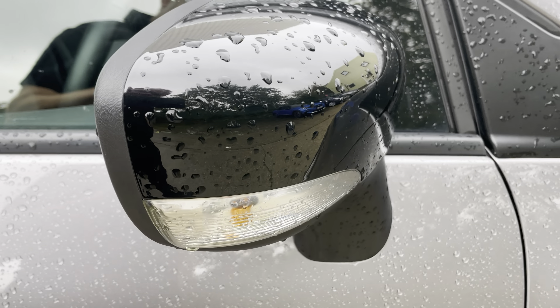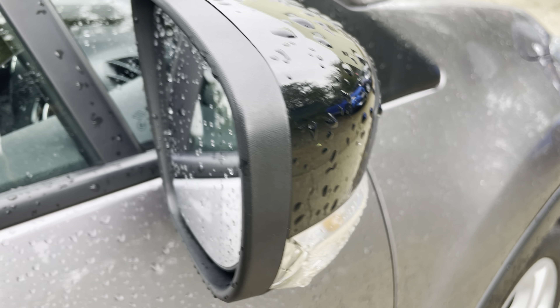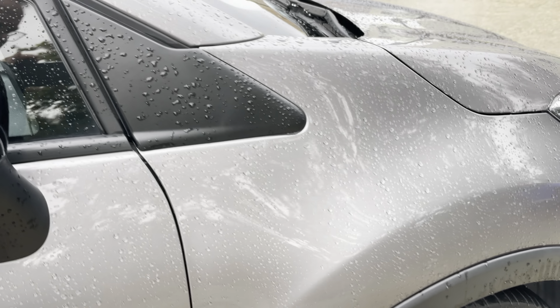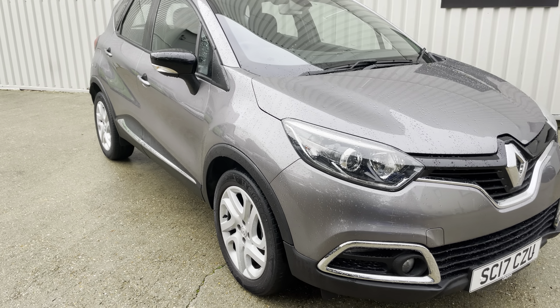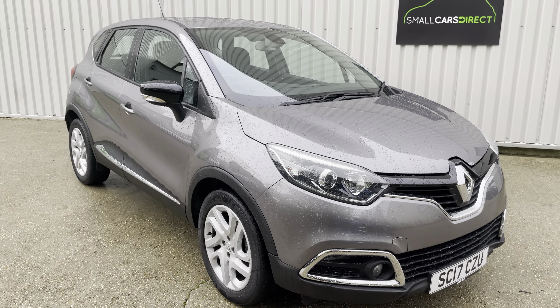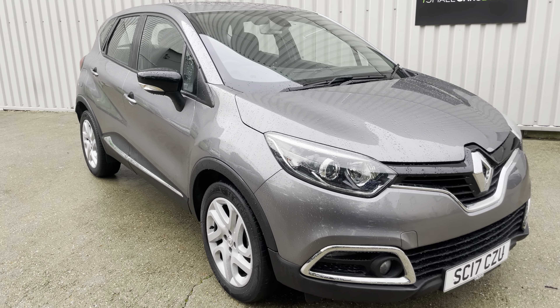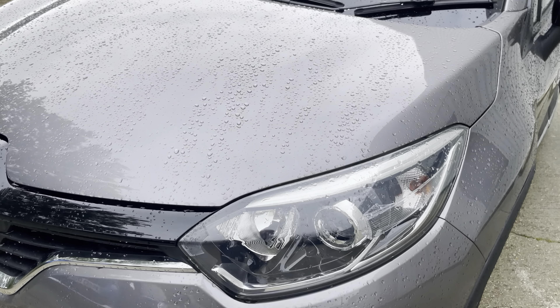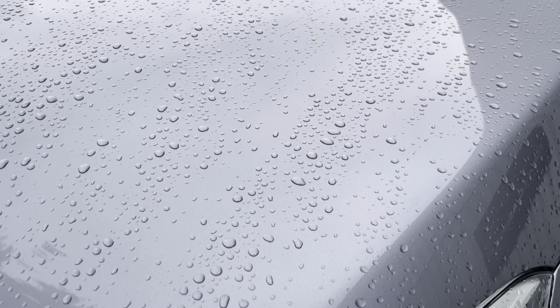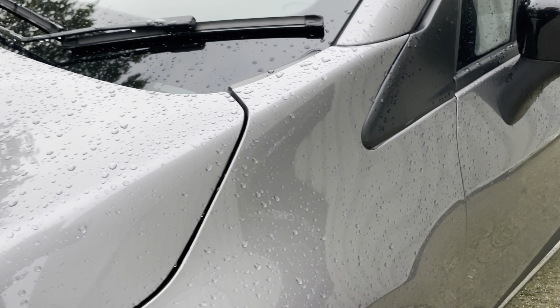The driver's door mirror is really clean. The car is really good actually — I'm struggling to see any marks of any note. With the rain it makes it a little more difficult, but there are certainly no dents or scratches that would be brought to anyone's attention as you look around it. It's all good.